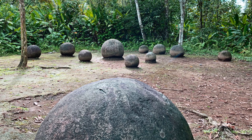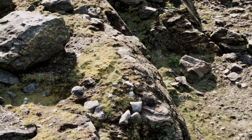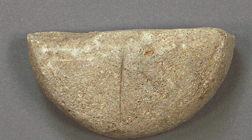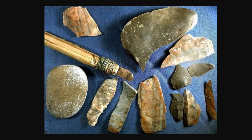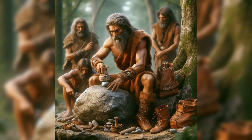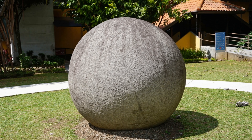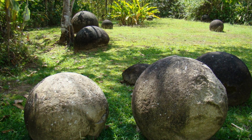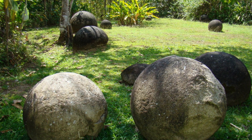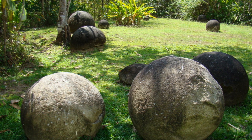Researchers theorized the spheres were created through a combination of techniques: selecting suitable boulders, rough shaping through percussion flaking, fine shaping using abrasion with harder stones, and polishing with sand or leather. The level of precision achieved is remarkable, with some spheres deviating less than 2% from a perfect sphere. To date, the Finca VI archaeological site houses some of the largest spheres, including one weighing an estimated 16 tons.